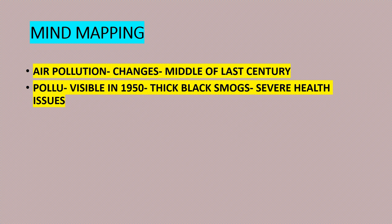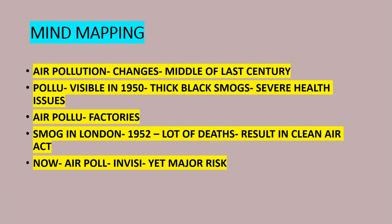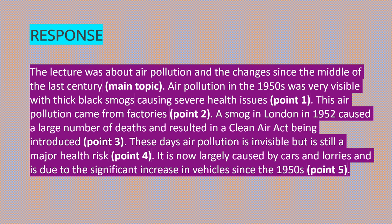Now let's do the mind mapping: air pollution changes since the middle of the last century; pollution visible in 1950s — thick black smog, severe health issues, caused by factories; smog in London 1952 caused many deaths, resulting in the Clean Air Act; now air pollution is invisible yet a major risk, caused by cars and lorries, due to increased vehicles since the 1950s. Response: 'The lecture was about air pollution and changes since the middle of the last century. Air pollution in the 1950s was very visible with thick black smogs causing severe health issues. This pollution came from factories. Smog in London in 1952 caused a large number of deaths and resulted in a Clean Air Act being introduced. These days, air pollution is invisible but is still a major health risk. It is now largely caused by cars and lorries due to the significant increase in vehicles since the 1950s.'